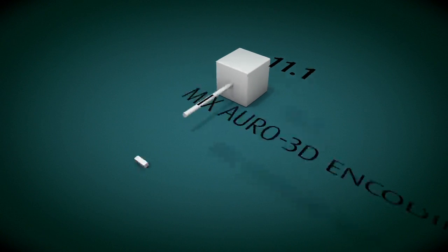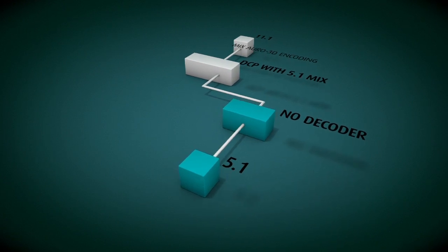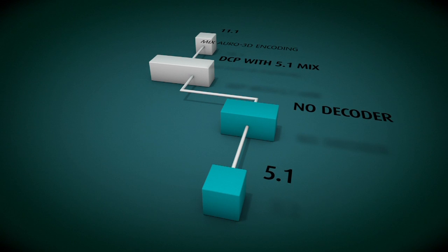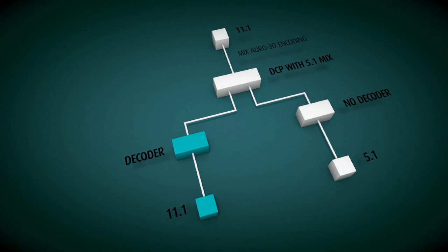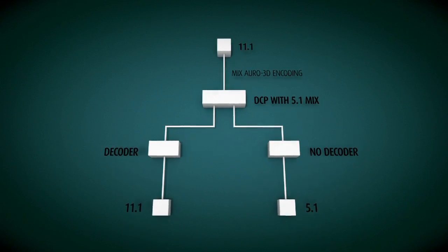The core of the Auro 3D format is related to a revolutionary new invention, a kind of technology which allows mixing and unmixing in the uncompressed audio. So theaters that do not have the Auro 3D decoder hear over their normal 5.1 system in the same bandwidth, the standard 5.1 without any concession in audio quality. But the ones who have installed the Auro 3D system — the Auro 3D system reveals out of that 5.1 the originally created 11.1 artistic mix.